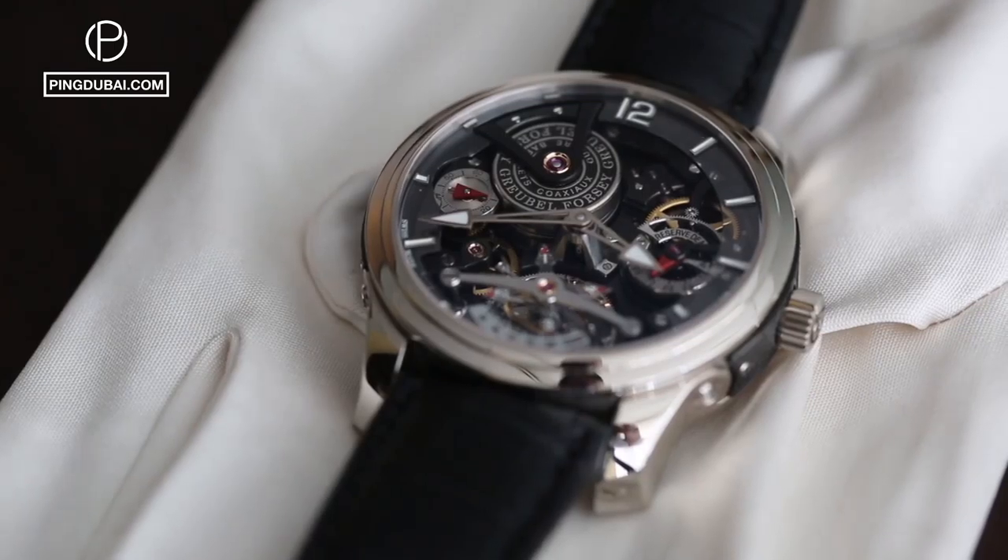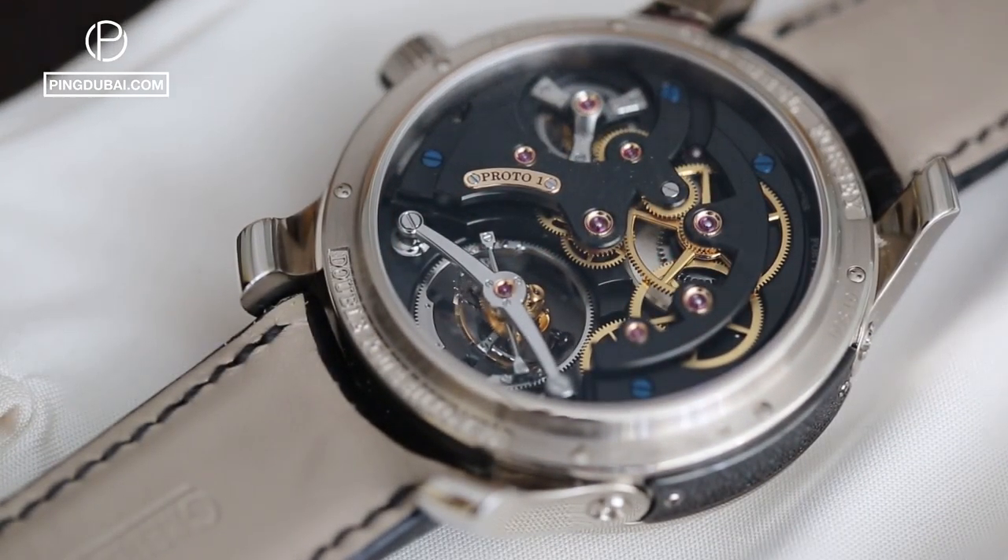At Greubel Forsey, Robert and myself as watchmakers are very keenly aware of the skill, expertise, and experience that you need to be able to create a fine timepiece. It's something which we realized already quite a few years ago — in fact as early as 2005-2006 — with Philippe Dufour, a renowned independent watchmaker in his own right, that we all had difficulty finding watchmakers and craftsmen with the required skills that we needed.